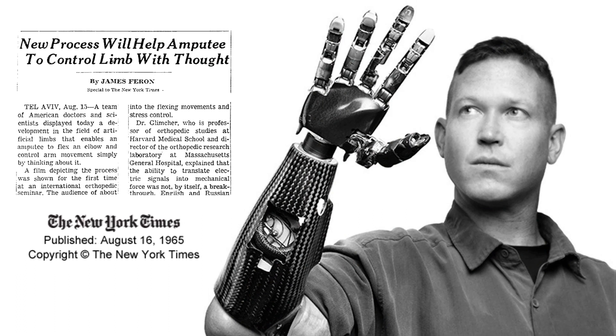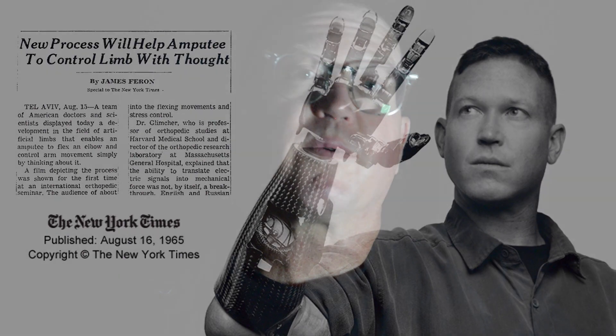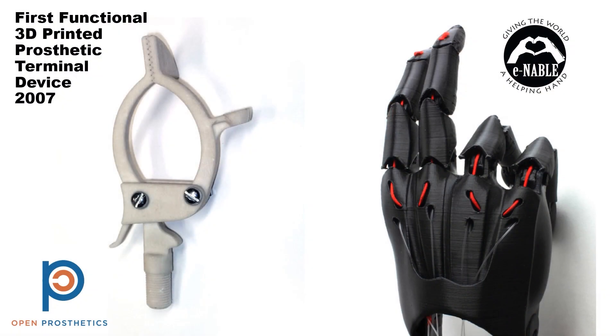I've never wanted one, and they haven't become commercially available in any case. Thought-controlled arms, as good as the real thing, have been just around the corner since 1965. While I was working on the DARPA project, I was also one of the founders of the Open Prosthetics project, which created the first functional 3D printed prosthetic device — this Troutman hook in 2007, printed in metal.